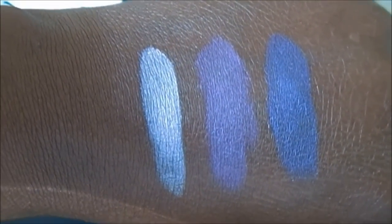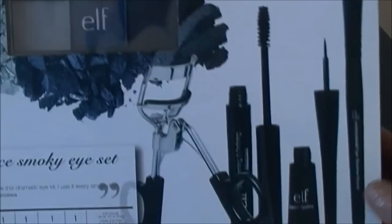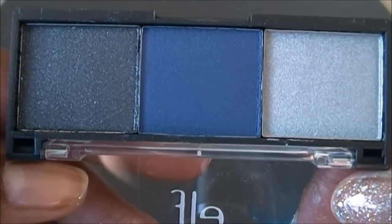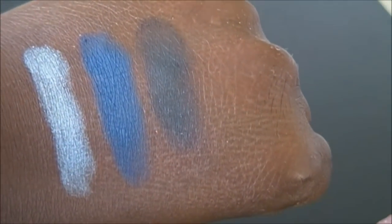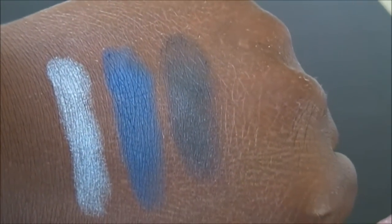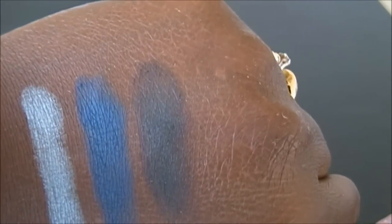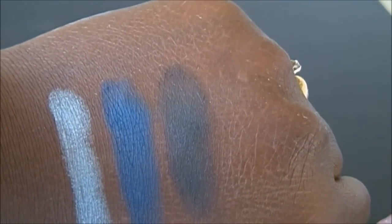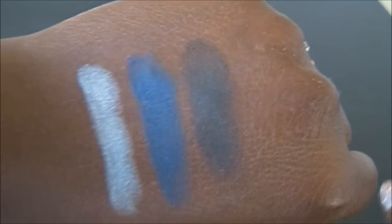Here is the last Get the Look set — the Smokey Eye Set — same concept with a trio and all the other goodies. Here are the swatches and I was very disappointed with this trio. The silver color was the most pigmented — really nice payoff — but the blue and the black were very disappointing. I'm sure a base would help, but that blue was really hideous, and the black had the worst payoff of any elf shadow I've ever tried.